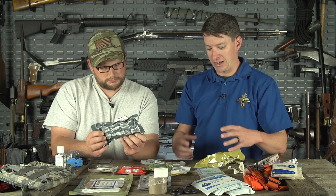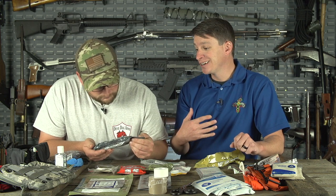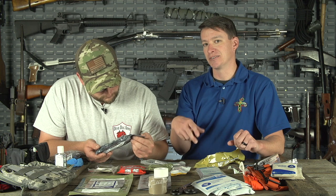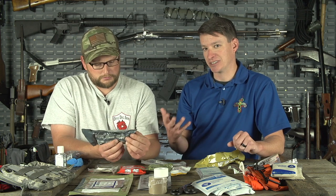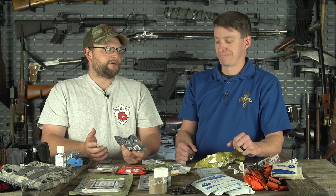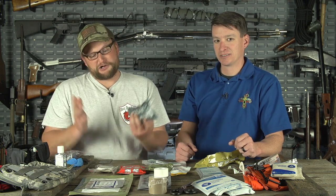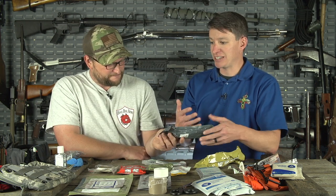These bandages are vacuum-sealed in two layers to keep them sterile — that's why they have an expiration date. If you find expired ones at a gun show, pick them up; there's no real problem there. At the end of the day, you can treat infection, but if the patient is dead you can't treat anything. I'd rather use an expired bandage or even a t-shirt to stop bleeding — just keep the red stuff on the inside.